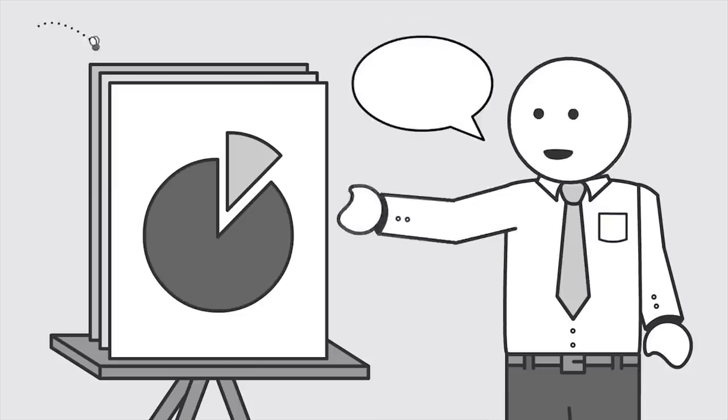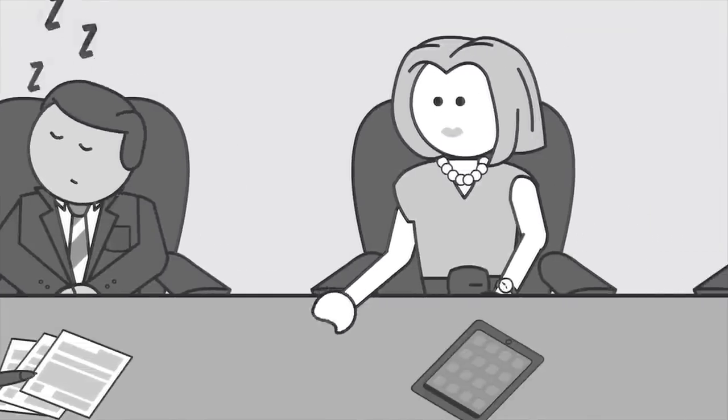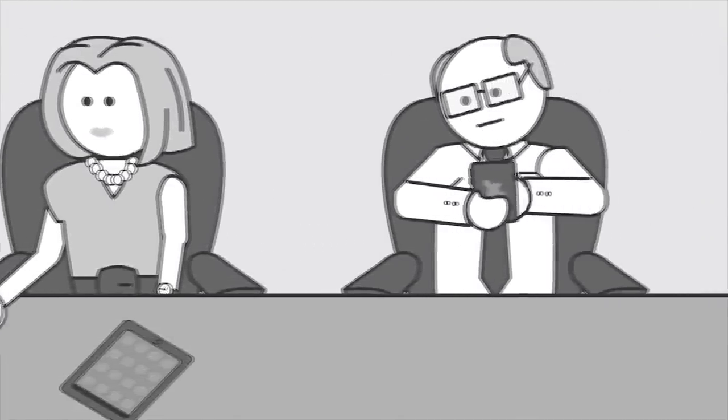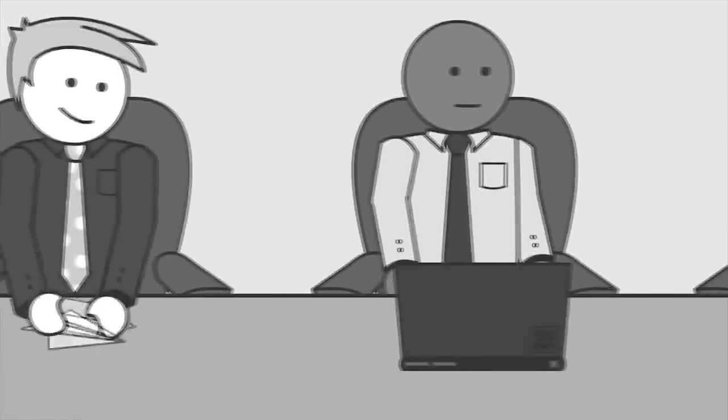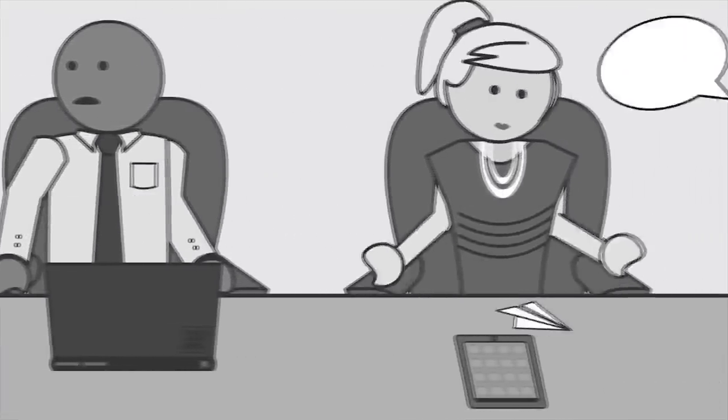We're all too familiar with how dull and inefficient meetings can be. Some of the people are bored out of their minds. Others think they're a waste of time. Meetings can be unproductive and people get distracted. Nothing really gets done in meetings.